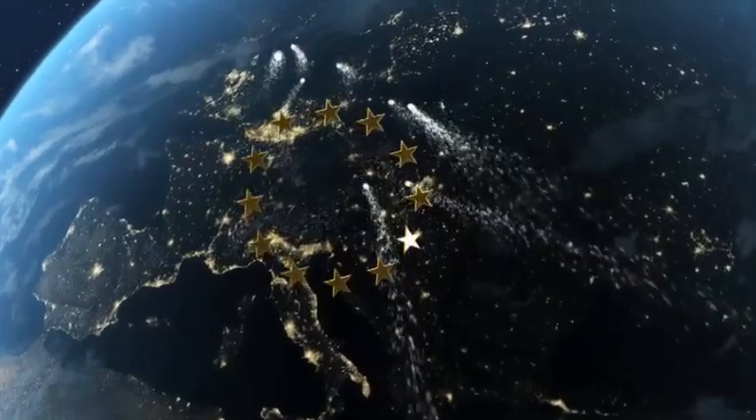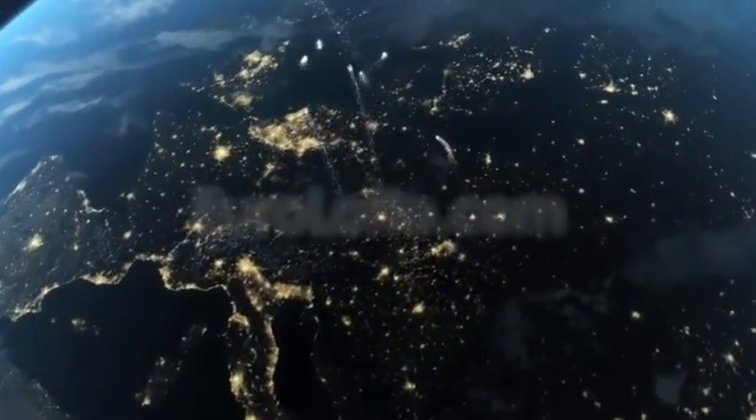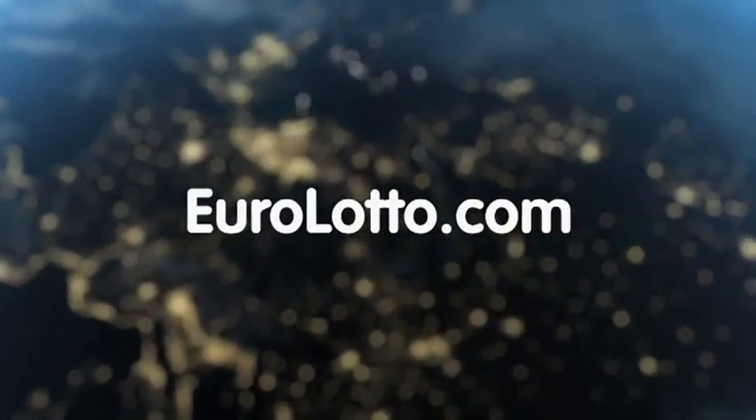That's it from EuroLotto for today. Hope you've enjoyed tonight's draw and we'll see you all again tomorrow night — same time, same place.